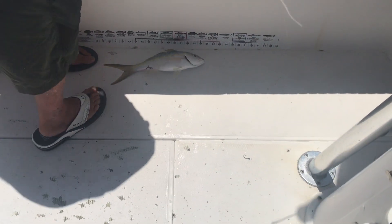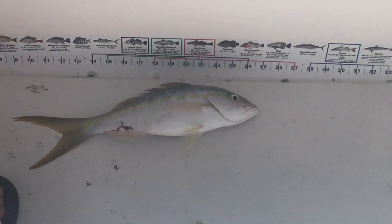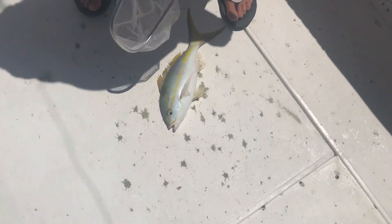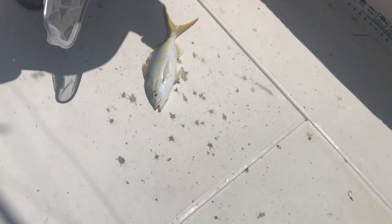He got bit. See how you mouth it? That had to be a cobia because no teeth — you have mouthed it.